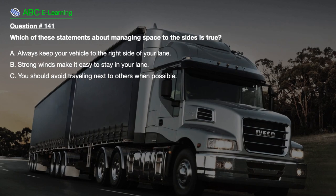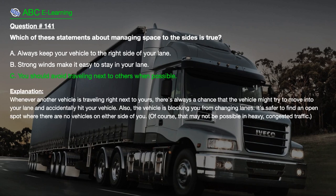Question number 141. Which of these statements about managing space to the sides is true? A. Always keep your vehicle to the right side of your lane. B. Strong winds make it easy to stay in your lane. C. You should avoid traveling next to others when possible. The correct answer is C. Whenever another vehicle is traveling right next to yours, there's a chance it might move into your lane and accidentally hit your vehicle, and it is blocking you from changing lanes. It's safer to find an open spot where there are no vehicles on either side of you.